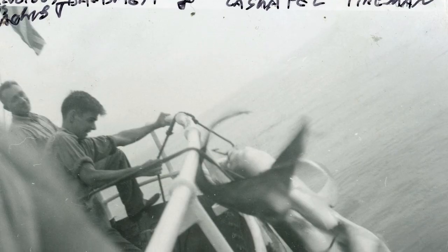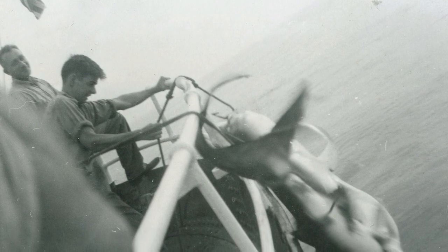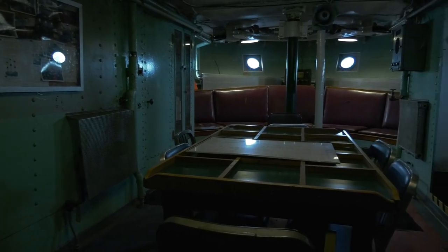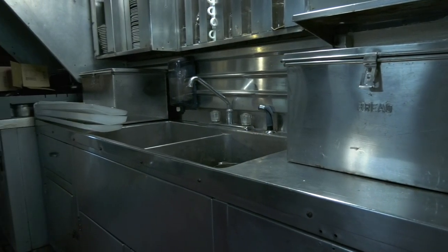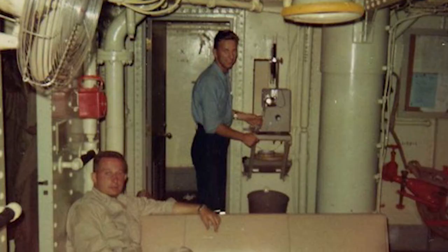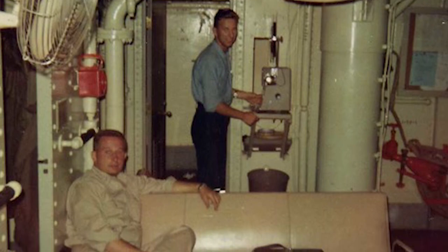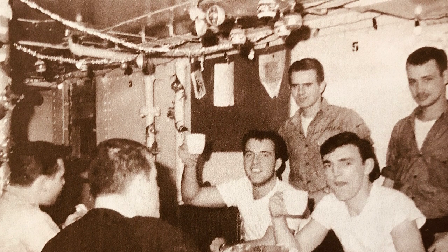A favorite pastime of crew members was to fish for sharks. The Nantucket Shoals has a lot of sharks, in addition to other marine life. When they did fish, they used hand lines and used to catch up to 10 to 15 sharks a day, which were well over 10 feet. We found a lot of the shark jaws, because they used to keep them as trophies. They had other hobbies too — some did models and crafts, and they kept pretty busy.